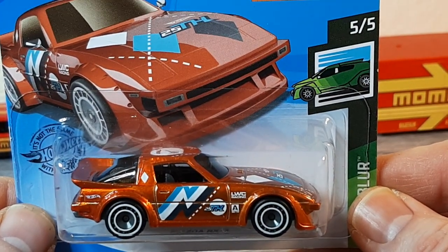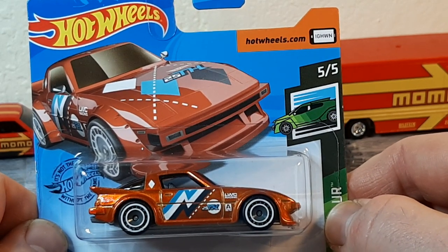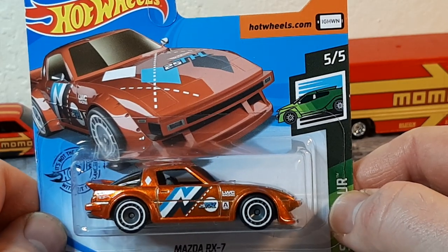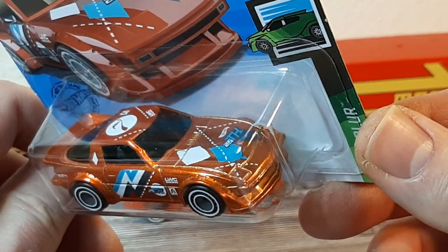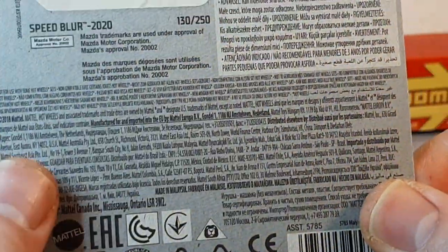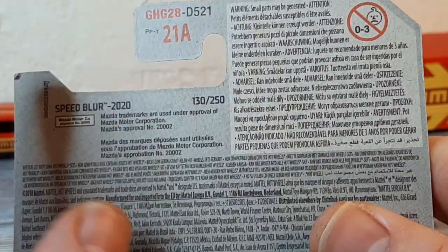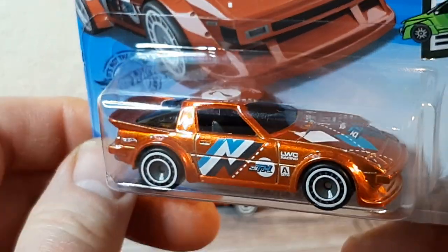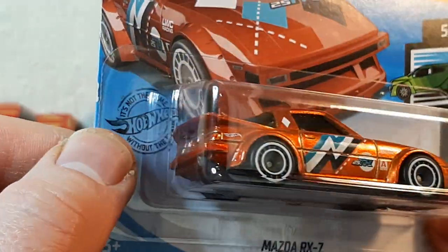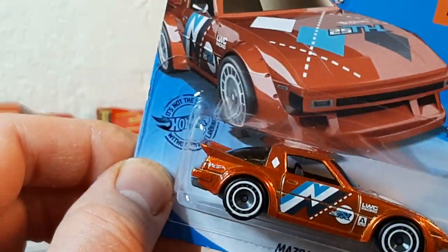The Mazda RX7 — probably, no, no 'probably' about it — the only super treasure hunt I've ever found whilst hunting. Lucky enough that a lady gave me access to a new case and the first car I found was this. I believe Mick67 has been lucky enough to find this one also out whilst hunting. Going back a while now, it's the D case, which was still doing the rounds up north before coronavirus kicked off. Mick's moved on a few cases since then, but yeah, what a beauty.